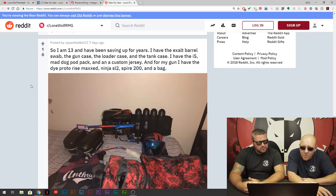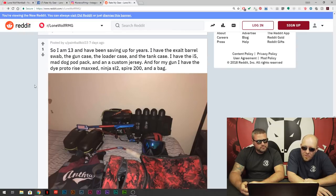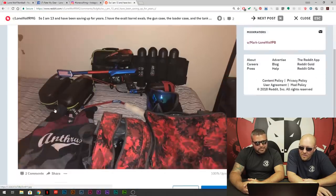Paintball Kid 33 — because Paintball Kid 1 through 32 was taken. He's 13, saving up for years. Exalt barrel swab, gun case, loader case, tank case — got all the cases covered. I-5, Mad Dog Pack, custom jersey, Proto Rise Max, Ninja SL2, Spire 200, and a bag. He's 13? That's what he claims. No, he's got a good setup going on.